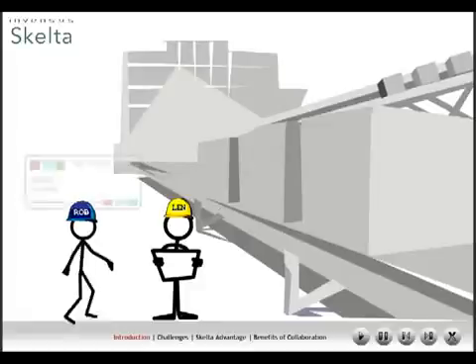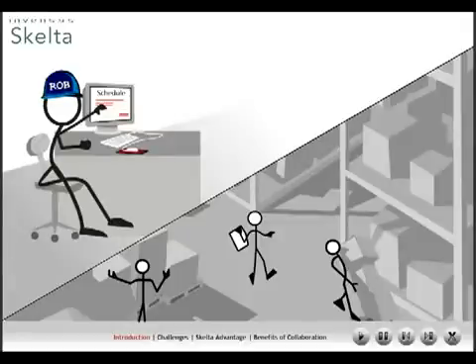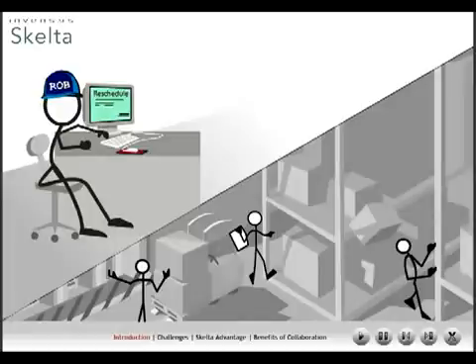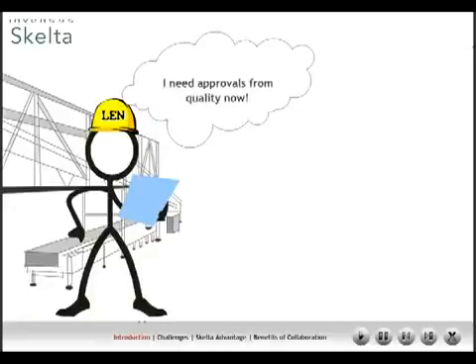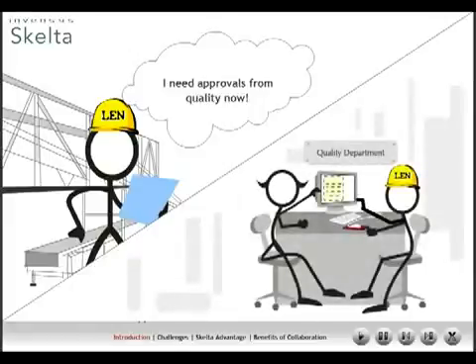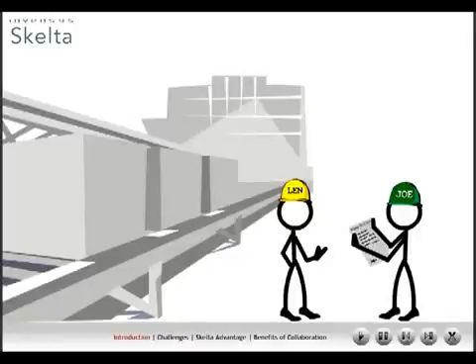Lenny informs the scheduler, Robert. Robert, in turn, informs the warehouse in charge of a possible delay in the arrival of the batch. Robert now reschedules the current order to a new line. Robert also ensures that Lenny, the production supervisor, receives a new recipe for the new line. The line change requires new setup procedures that need approvals from the quality department. Lenny, therefore, informs the quality department. The quality department approves setup procedures for the new line after the setup has been completed. Lenny now gives this new recipe to Joe, the production operator.